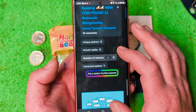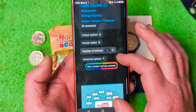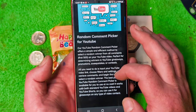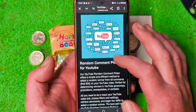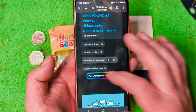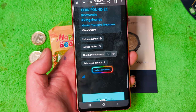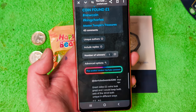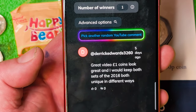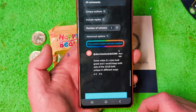Master Temple's Treasures, number of winners: one. We want one winner so we're going to pick a random comment. Good luck guys — loading comments. Can you see that? Quickly, quickly, quickly...